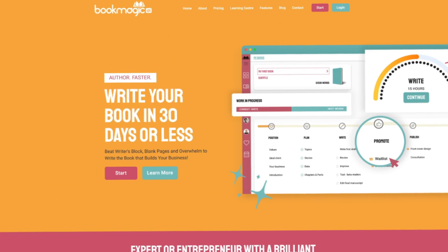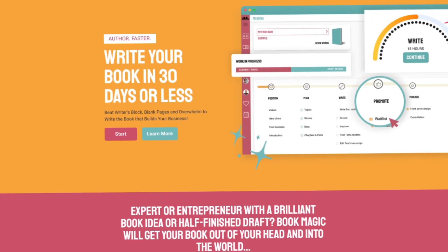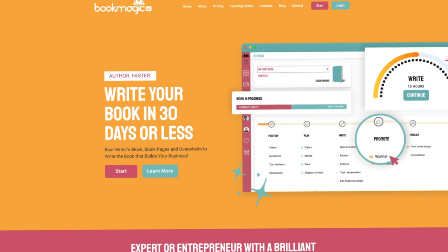While the actual writing still requires effort, the most difficult part — figuring out how to start and how to organize — becomes manageable. Publishing a book becomes realistic for more entrepreneurs because the tool gets rid of the paralysis that usually stops people before they begin.